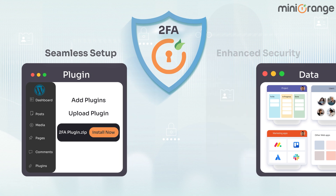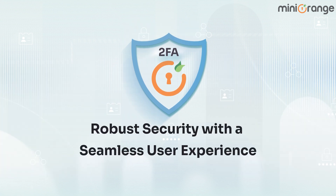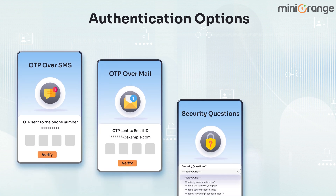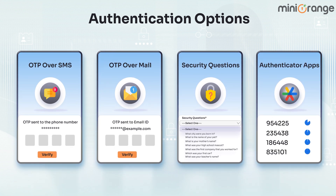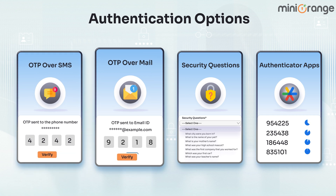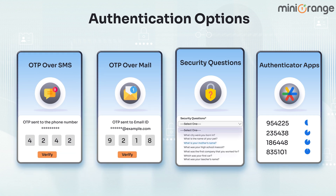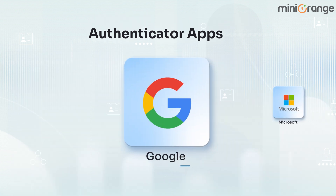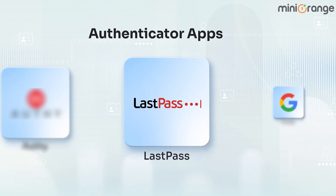With WordPress 2FA, you get robust security with a seamless user experience. Choose from various available authentication options. Verify your users via OTP over SMS, OTP over email, security questions, and various authenticator apps like Google, Microsoft, Authy, LastPass, etc.